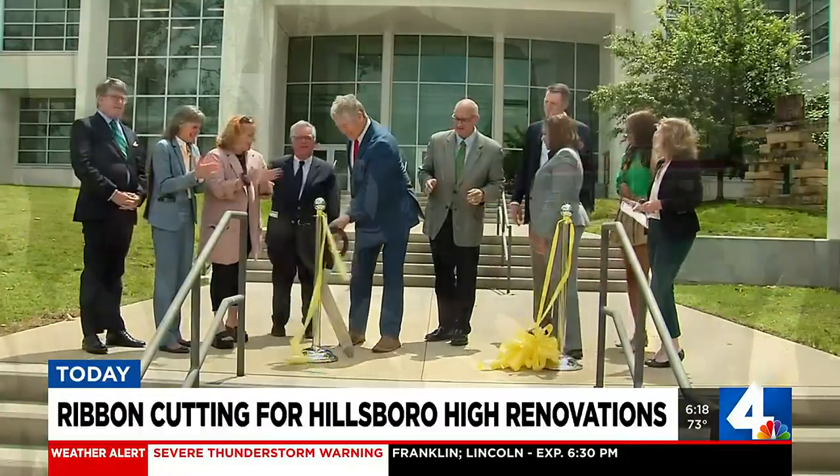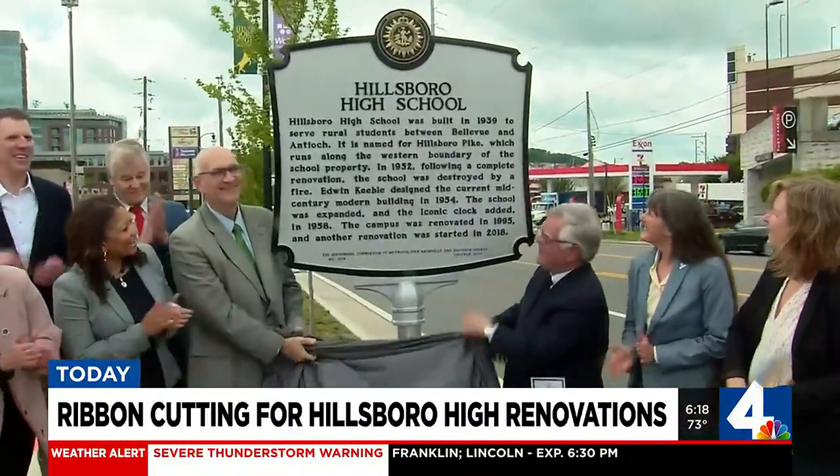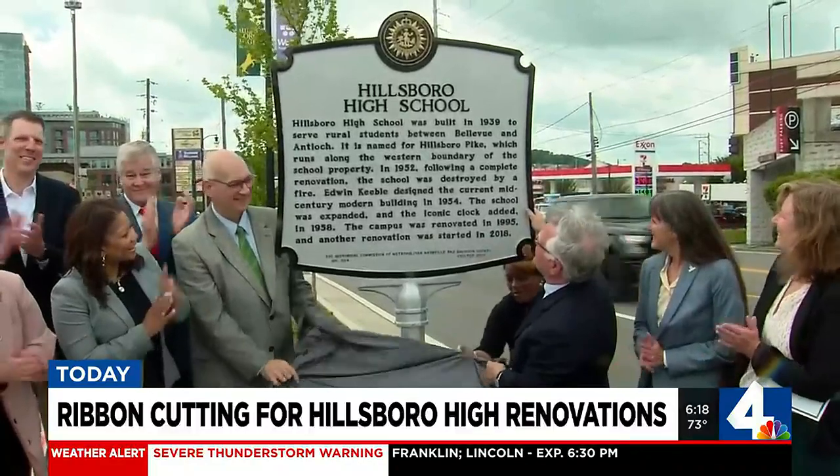A new historic marker was also unveiled today. It lists when Hillsboro High was first built and the renovations it's seen over the decades.